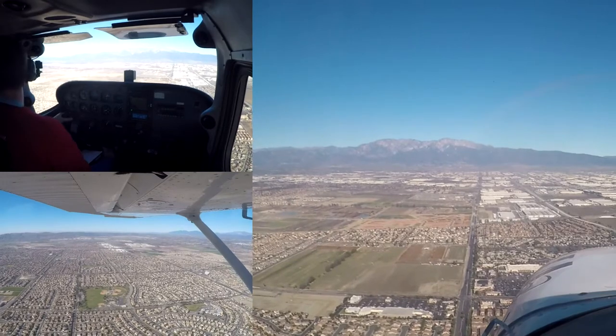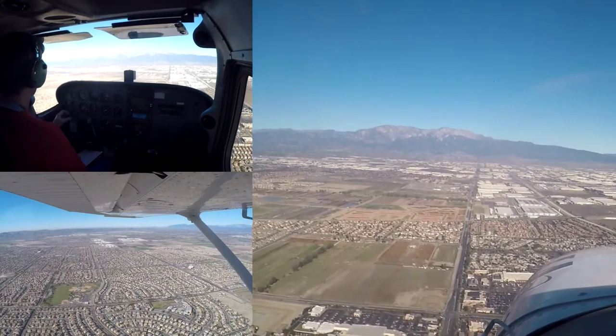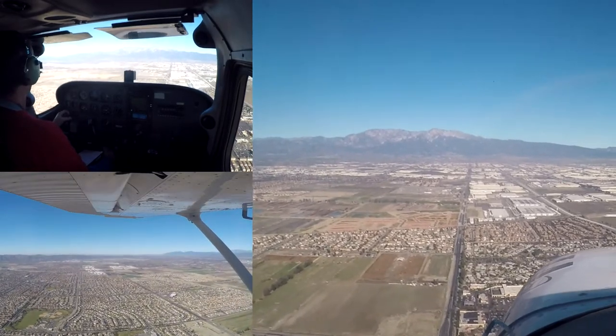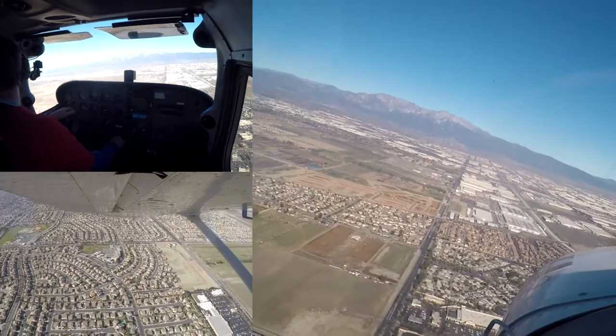Cessna 070, number 2, following Cherokee on short final, runway 26R, cleared to land. Number 2, cleared to land, runway 26R. Okay, here's the left base — extend that one, follow the Cherokee on short final, let's go.